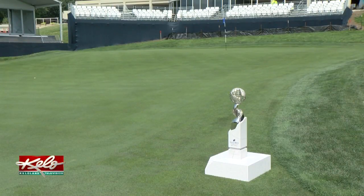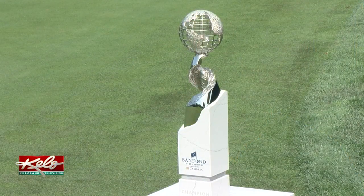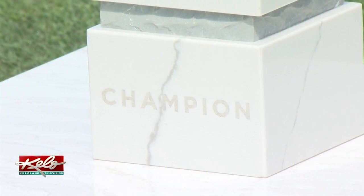The champion will raise this trophy on Sunday, but a smaller version will be sent to the winner. We'll have a trophy that will live here in Sioux Falls, and as we get more and more champions, we'll have the champions' names around the trophy, just like a Stanley Cup or a PGA Championship trophy, where you see all the names of all the winners. This weekend's champion will be the first to see his name on the inaugural trophy at the Sanford International.